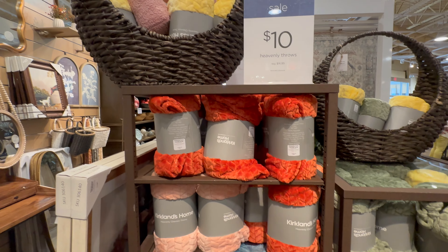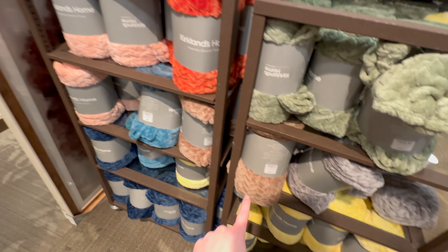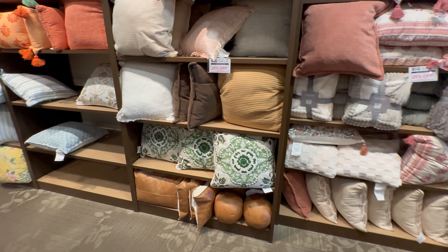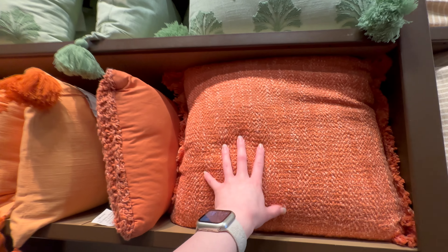I'm not sure how long that sale lasts — I'll be uploading this the day after filming so hopefully it'll still be on sale when you see this. This one would also be really good if you're doing a more neutral decor theme. They do have some orange pillows over here — this knitted one would be really good, $29.99.